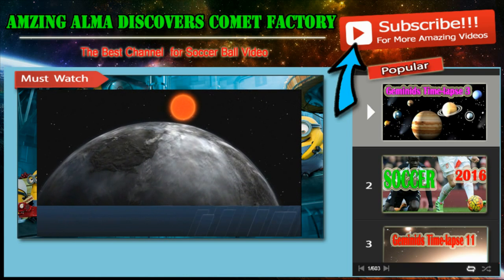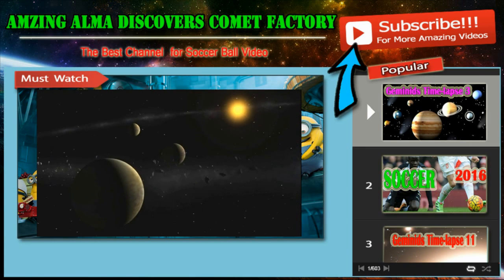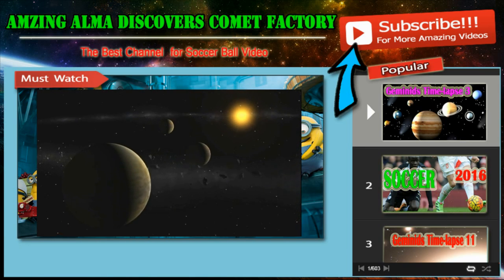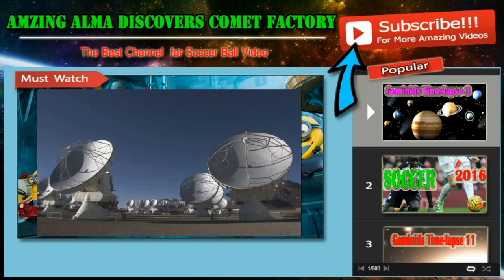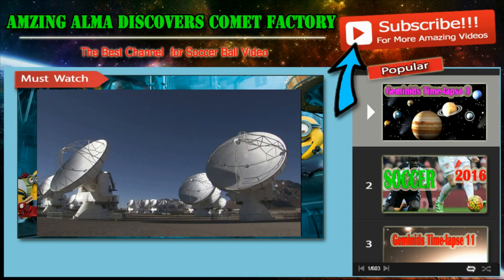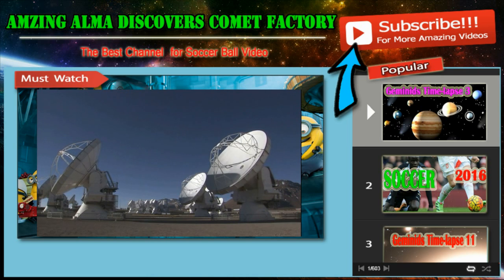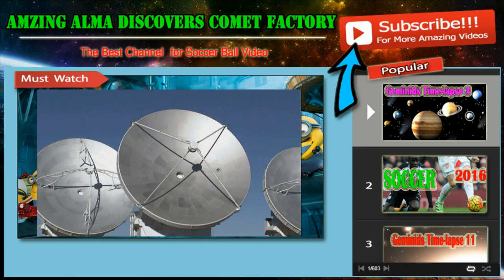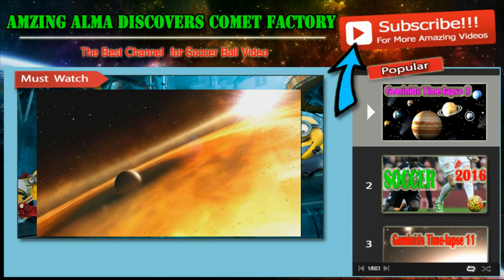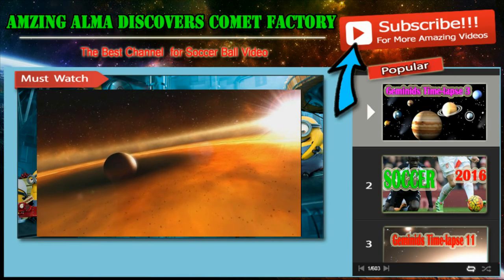Astronomers now know that there are plenty of planets around other stars. But many mysteries remain about how planets, comets, and asteroids are formed. New observations from the powerful ALMA telescope are now helping to answer one of the biggest questions: how do the tiny grains of dust in the surroundings of a young star grow, first to become rubble and then even boulders well over a metre in size?